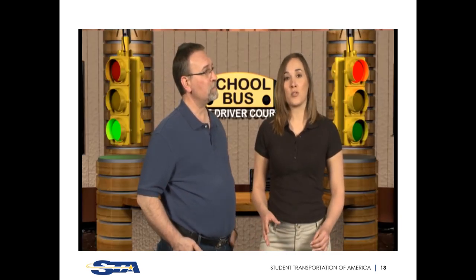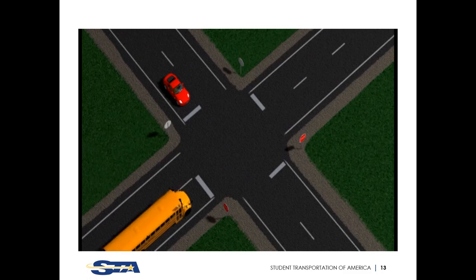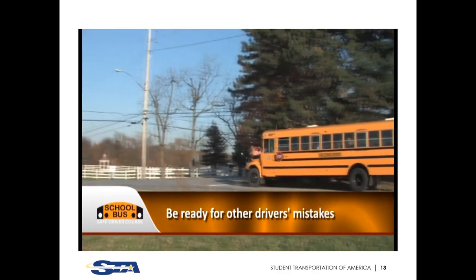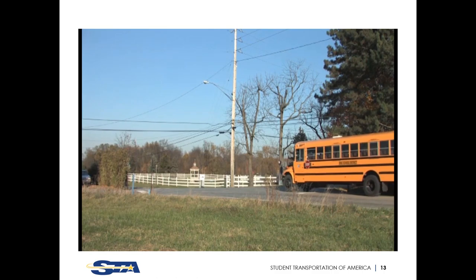Communicating will prevent false assumptions about other drivers' intentions, which cause 8% of intersection accidents. At four-way stops, everyone must come to a complete stop. The vehicle that arrives first goes first. If two vehicles arrive at the same time, the vehicle on the left must yield to the vehicle on their right. But other drivers don't always follow the rules. As the professional, you must be better at defensive driving and ready for other drivers to make mistakes. If it looks like they might go out of turn, let them — better to be safe than sorry.